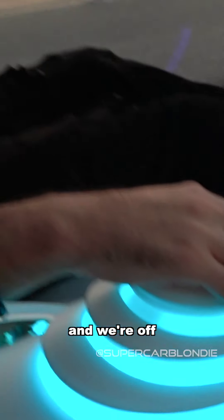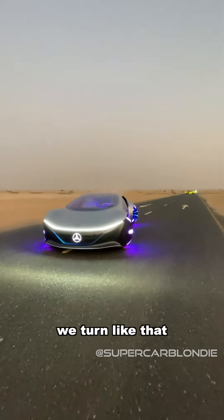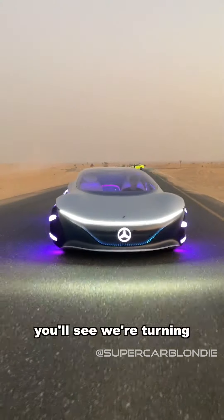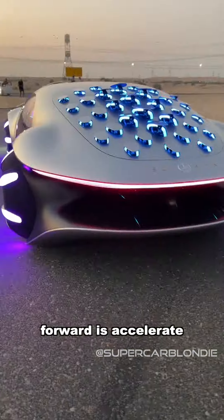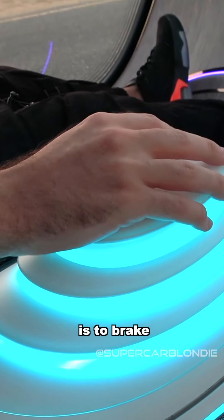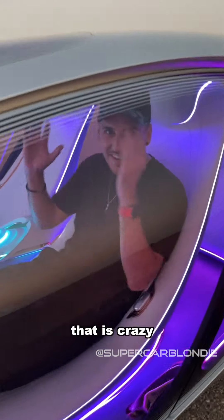I'm going to pull forward and we're off. When I tilt it left, we turn left; when I tilt it right, we turn right. Forward is accelerate and backwards is to brake. That is crazy.